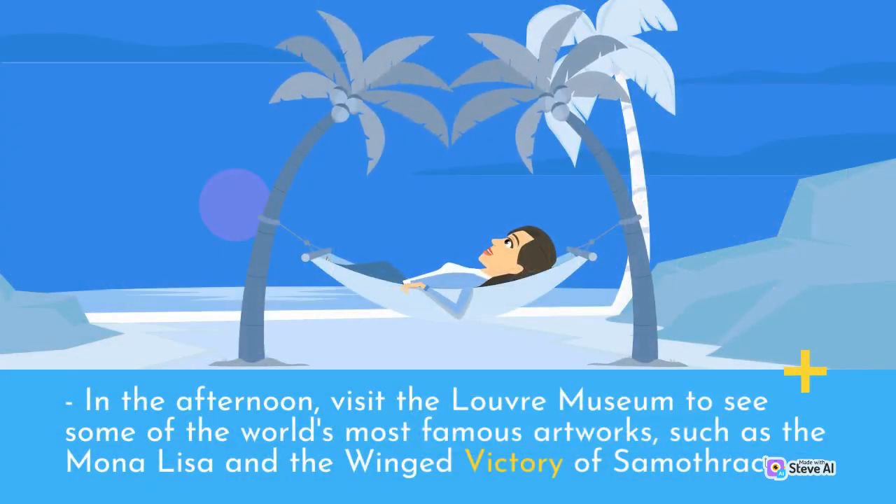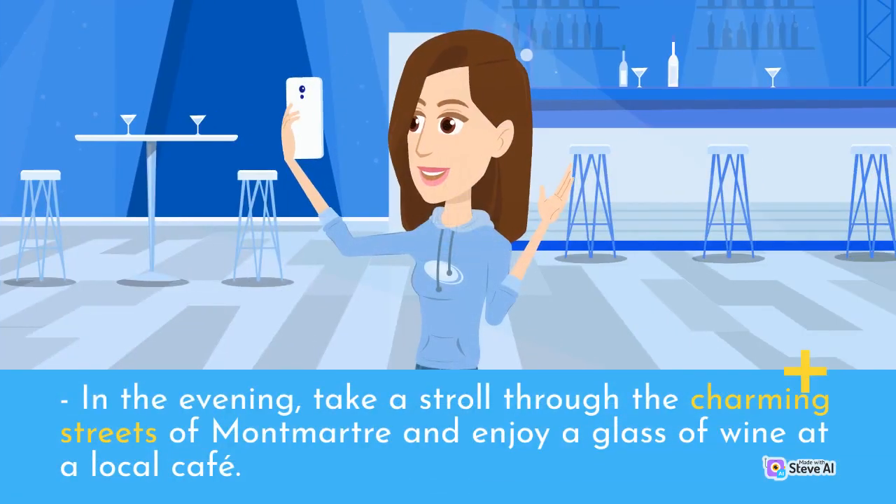In the afternoon, visit the Louvre Museum to see some of the world's most famous artworks, such as the Mona Lisa and the Winged Victory of Samothrace. In the evening, take a stroll through the charming streets of Montmartre and enjoy a glass of wine at a local cafe.